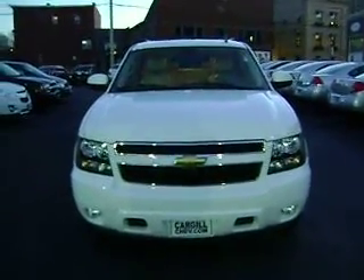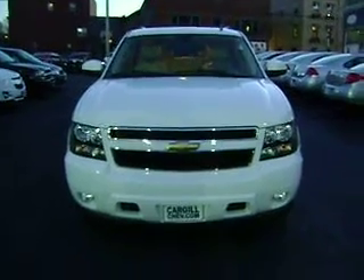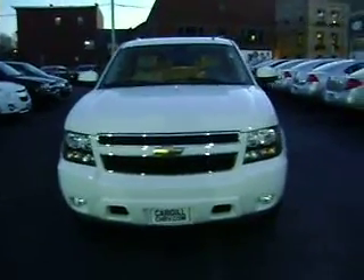Hey Ron, Dave Blyle at Cargill Chevrolet. Just wanted to show you the 2011 Suburban that you requested some information on. Very nice truck,